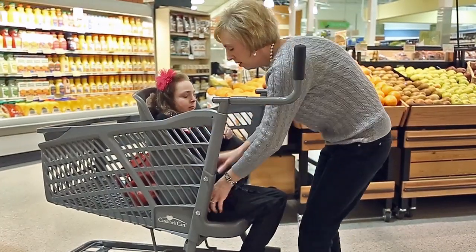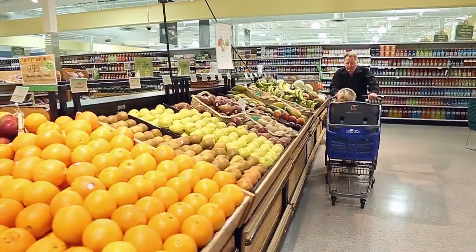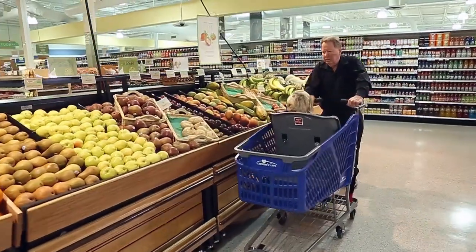We are so blessed to be with Technobilt. Technobilt is the world's largest shopping cart manufacturer. They share my vision. They share my dream of Caroline's Cart. They're just critical to the success of getting it in every store.